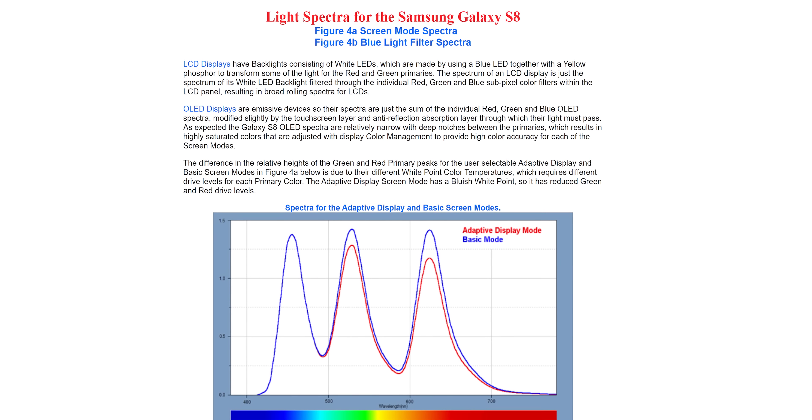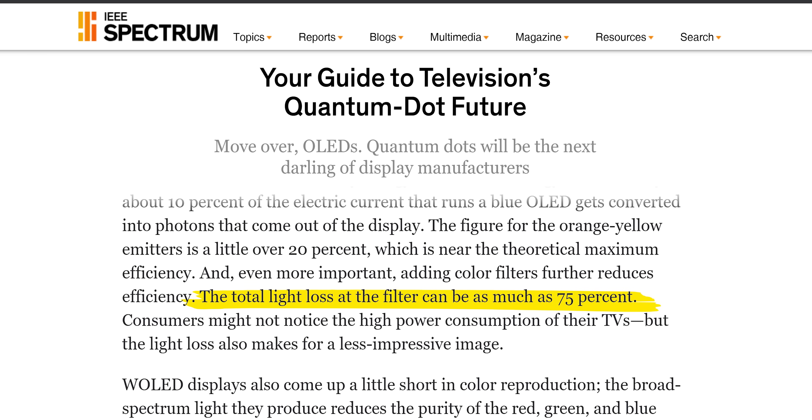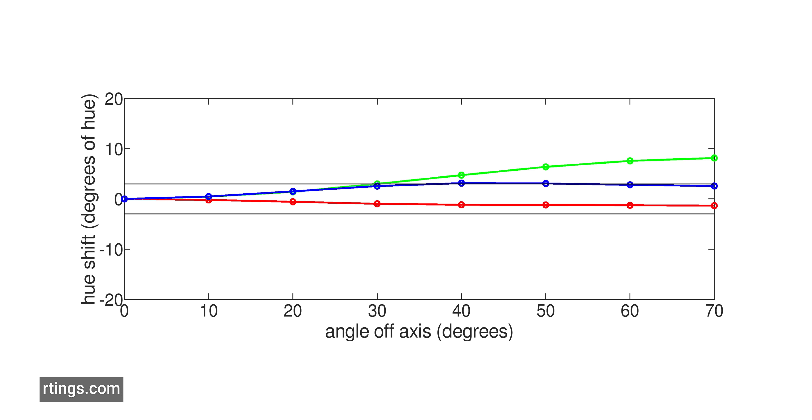With this new knowledge, let's go back to the three ways that quantum dots will make OLEDs better. Number one: they will have more accurate colors, because quantum dots have slightly narrower full-width half-maxes than the current OLED solution. Number two: brightness will be higher, because more of the emitted light will be allowed to pass through instead of being blocked. Number three: they will have wider viewing angles, because quantum dots are just plain better at scattering light evenly in all directions than the around 50 degrees that current OLEDs give you before the colors start to shift.